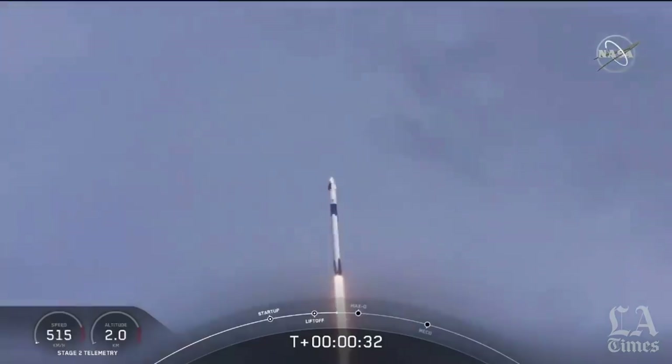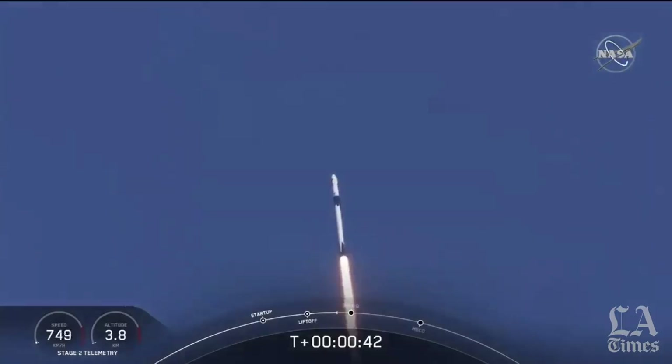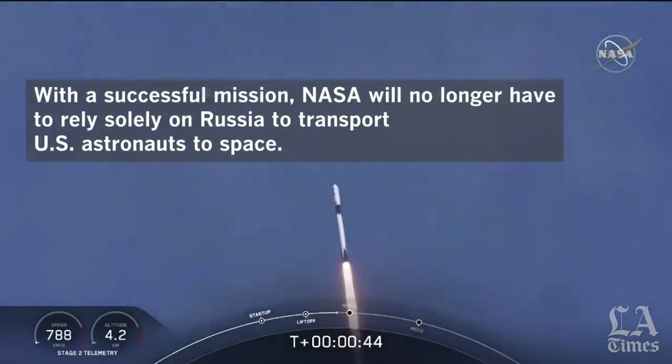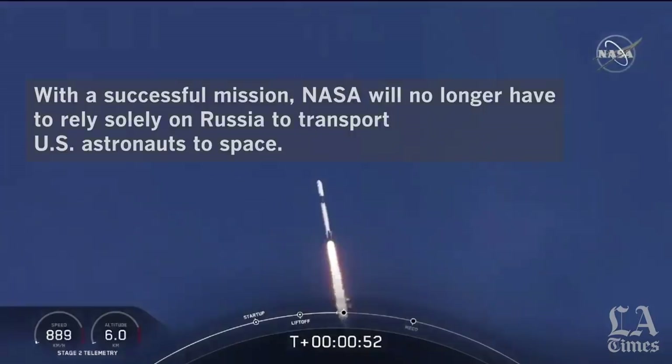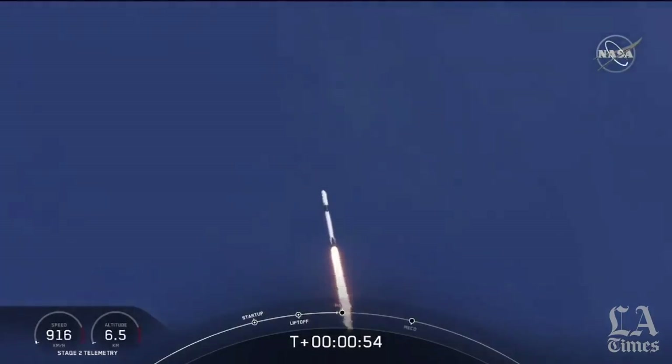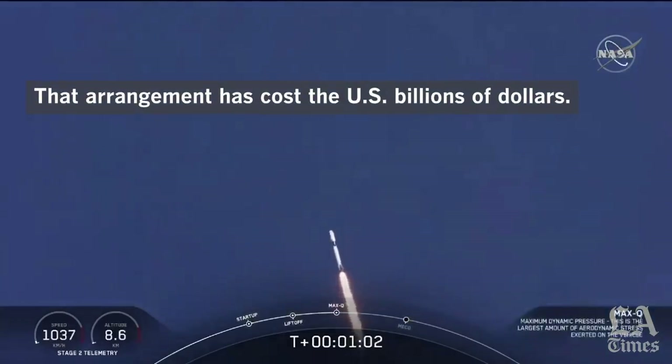30 seconds into this historic mission, flying crew on board Dragon and Falcon 9 — and look at them go. Falcon power, telemetry nominal. M1D throttle down. We're throttling down to get ready for the period of maximum dynamic pressure. We're in the throttle bucket. Reports say all systems are go. Vehicle is supersonic — we've exceeded Mach 1 on the Falcon 9.